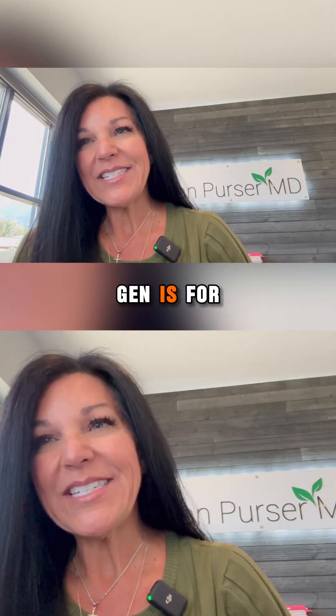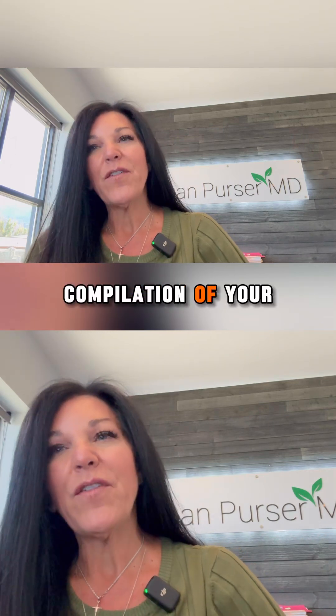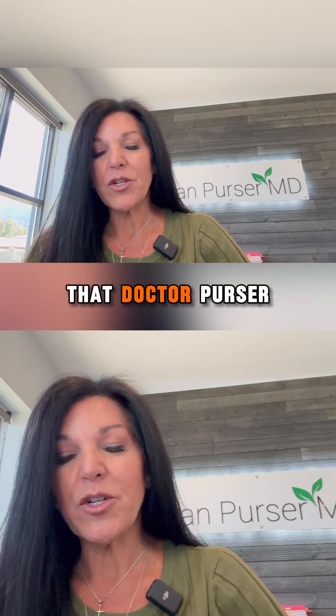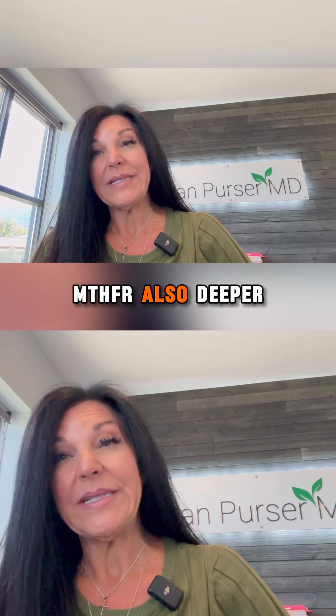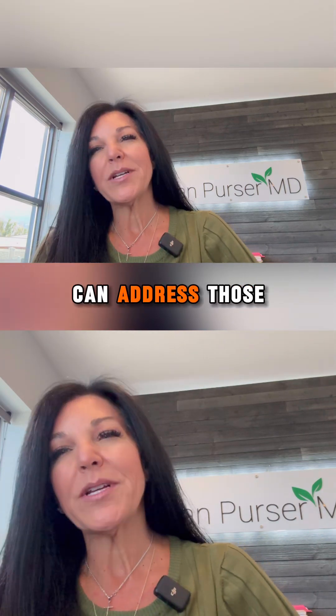What MaxGen is, for those of you who don't know, it is a compilation of your DNA. It's private, and it's a really deep dive that Dr. Purser loves to look at. We're looking for things like MTR, MTRR, MTHFR, and also deeper dives than that — PEMT, CBS, VDR — lots of things that cause all kinds of havoc on your system. Dr. Purser can address those with you, and we can get you back to feeling a ton better.